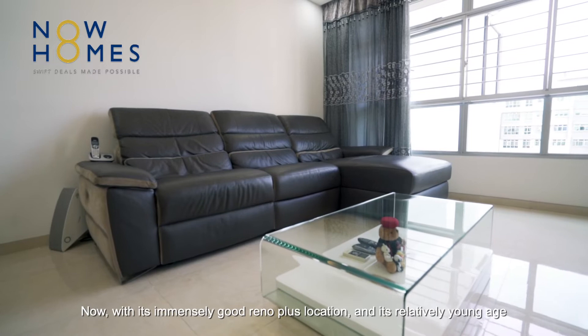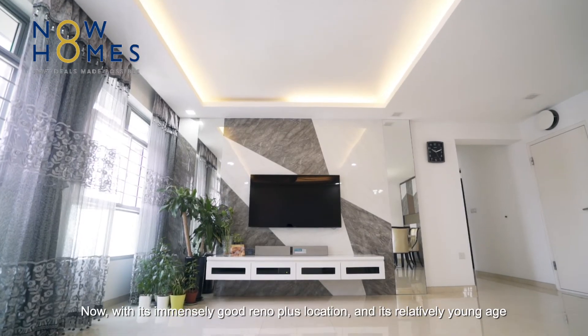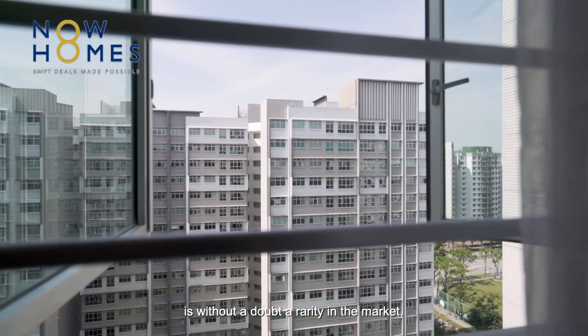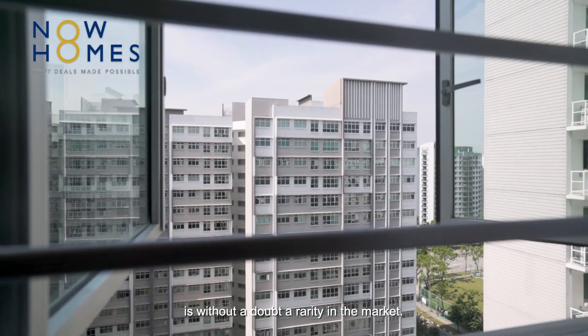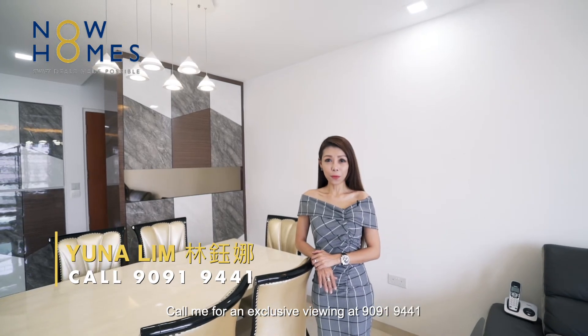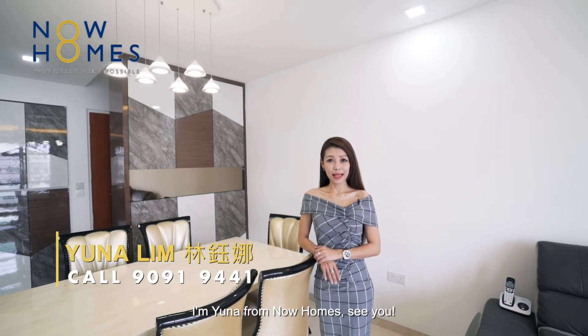Now, with its immensely good renovation plus location and its relatively young age, this stunning 5-room flat at Anchorview is without a doubt a rarity in the market. Call me for an exclusive viewing at 9091 9441. I'm Una from Now Homes — see you!